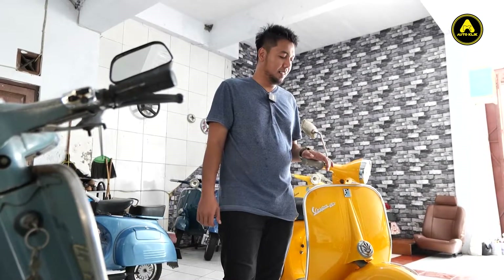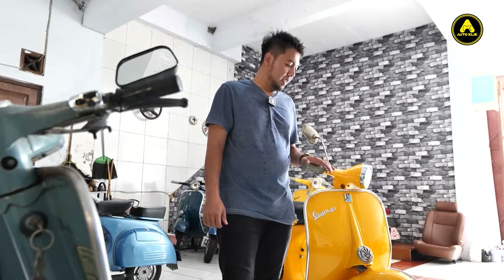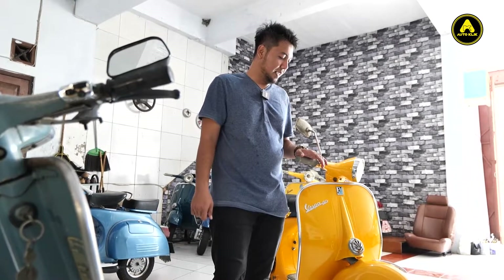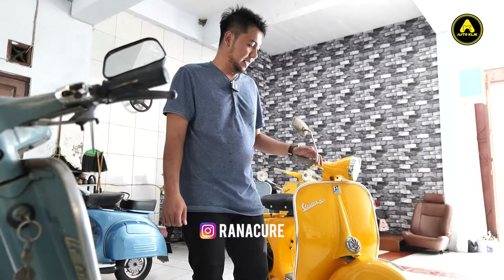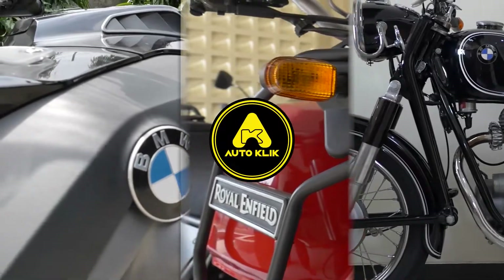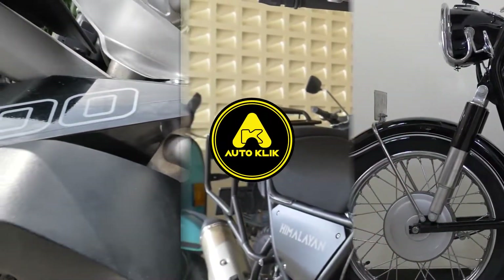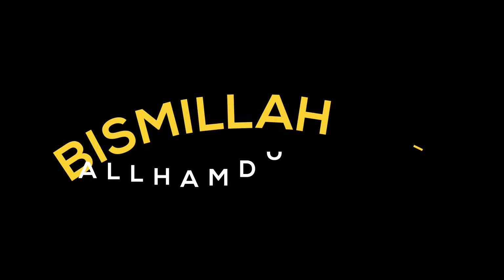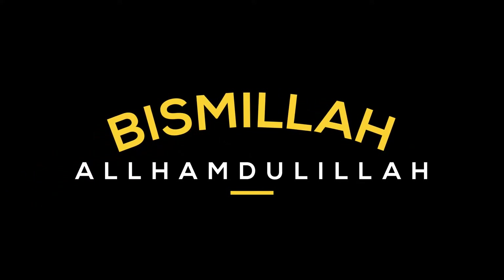Oke, sekian review singkat tentang motor VBB Prince ini. Bagi yang berminat, boleh dicek nanti di kolom deskripsi. Dan jangan lupa follow juga IG Renacure. Terima kasih. Sekian. Assalamualaikum warahmatullahi wabarakatuh.